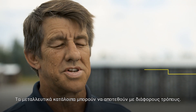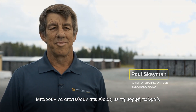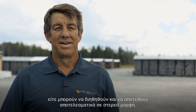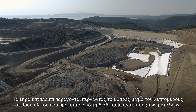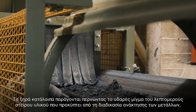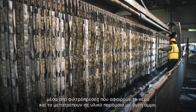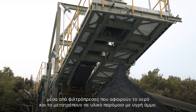Tailings can be deposited in a number of ways. They can be deposited as straight slurry, they can be thickened slightly and placed in a valley as a paste, or they can be filtered and effectively placed as a solid. Dry-stack tailings are produced by passing the wet, mud-like mixture of finely ground waste rock left over after the mineral extraction process through filter presses that squeeze out water, leaving behind a material similar to damp sand.